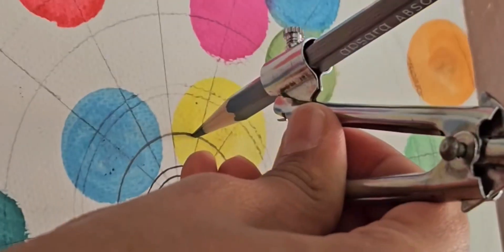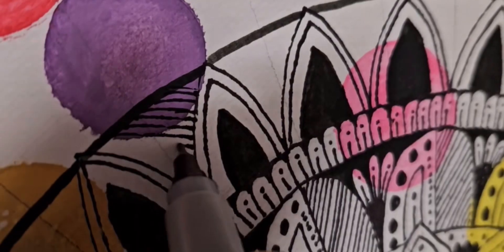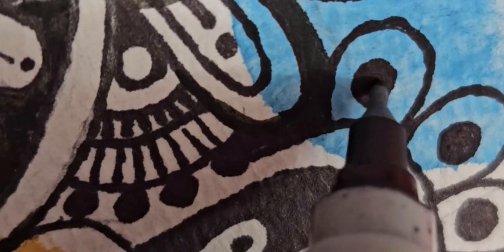I could tell that there are a bunch of different mediums in your art like watercolor. What other different types of mediums do you use? I use brush pens and I use acrylic color, or sometimes I just leave it blank.